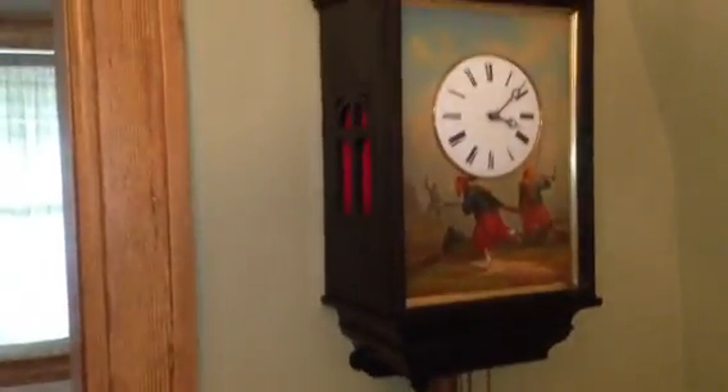Another interesting feature is the soldier on top himself — he's actually also a Zouave, and his uniform matches the traditional Zouave soldier uniform also seen in the painting below. This is a beautiful clock that ties the whole theme together.